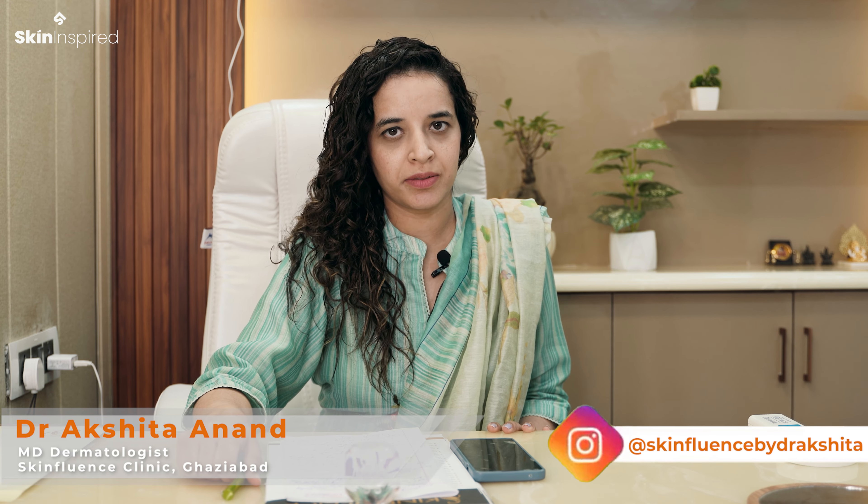Hello everyone, I am Dr. Akshata Anand from Skin Fluence Clinic in Ghaziabad. Today we will talk about an ingredient that is always naturally present in our skin, but with aging, its concentration decreases. Yes, I am talking about hyaluronic acid.